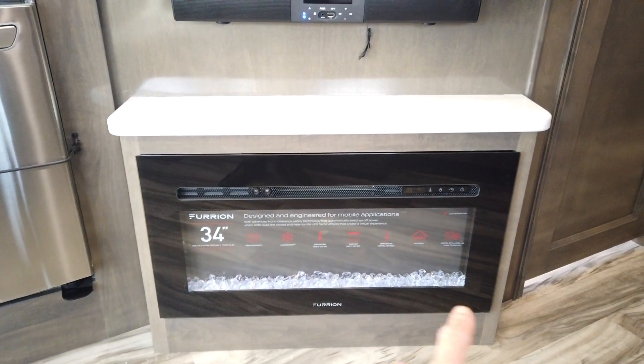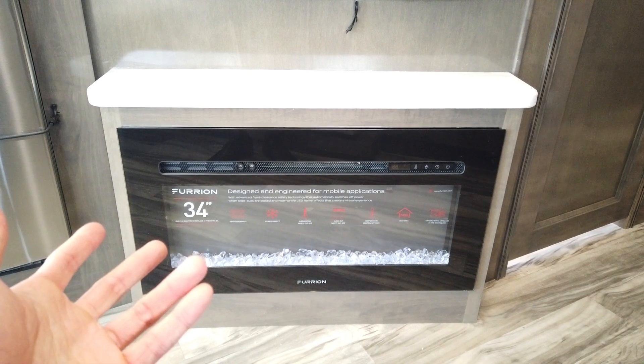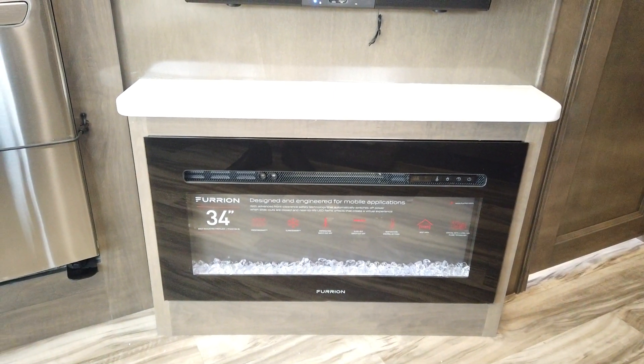Below the TV, if you don't want to watch a movie and just want to sit down and relax, you can turn on your heated and massage seat and turn the fireplace on for a little ambience. You can even kick on the space heater portion to heat things up — you can do all that right there.